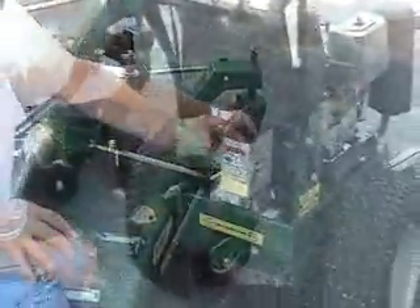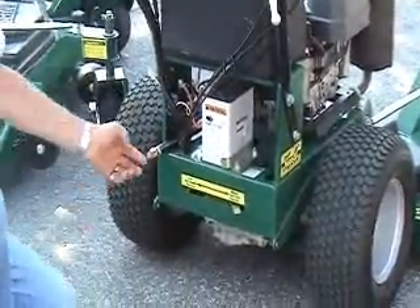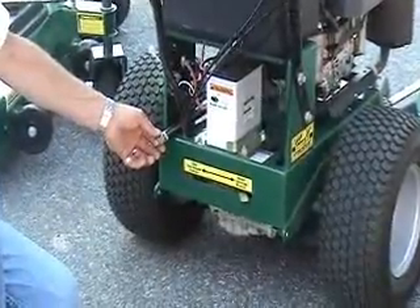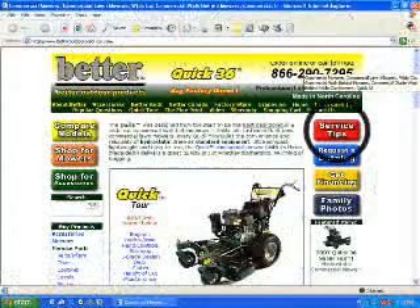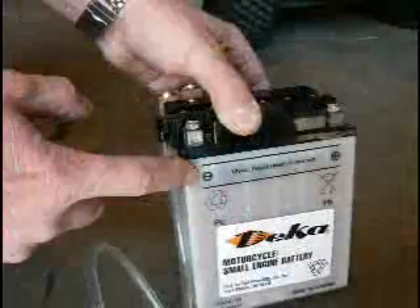Kwik mowers are simple and easy to maintain using common hand tools. If you're the kind of person that doesn't need to hire a plumber to fix a drippy faucet, you won't find anything scary about servicing or repairing our mowers. On our website under the service tips section, you will find instructions for all essential maintenance, including initial setup, changing the oil, greasing spindles, battery maintenance, sharpening blades, and much more.